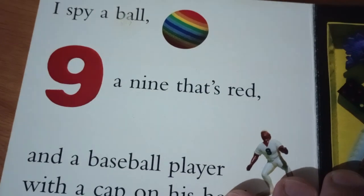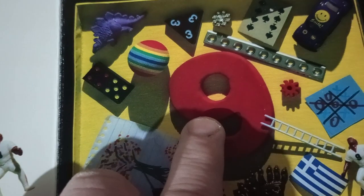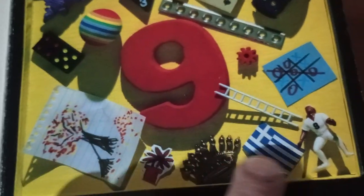I spy a ball — nine — that's red, and a baseball player with a cap on his head. There's the ball. There's the big nine. Where is the baseball player? Found him.